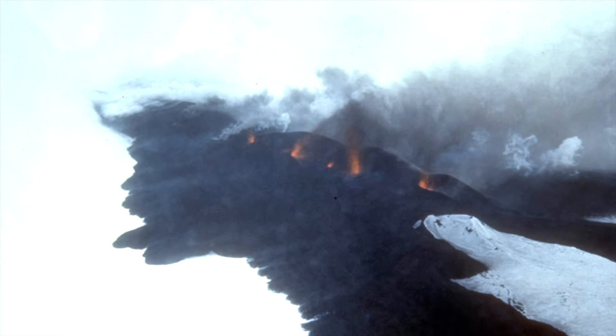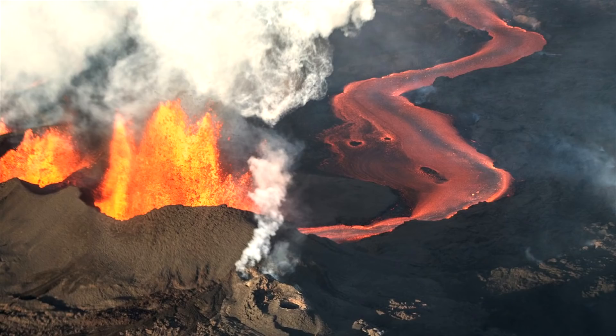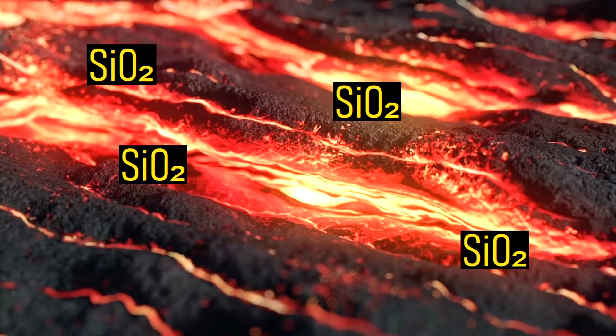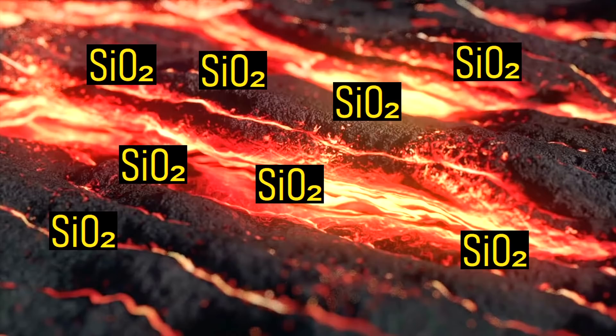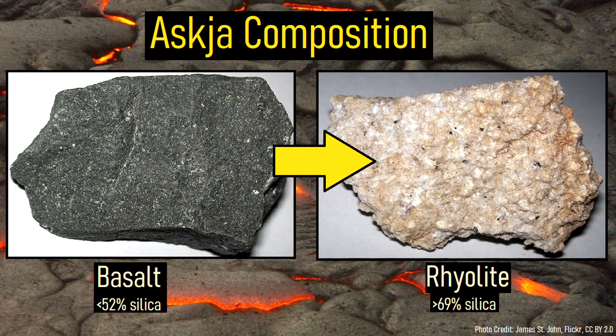Eventually, several of the spatter cones merged into a single large shield volcano, which would later become the center of Askja's activity. Over tens of thousands of years, a large shield volcano was constructed at the center. During this time, a volume of magma deep in the crust had been leaching material from the surrounding crust, slowly becoming more silica-rich, and eventually transitioning to a highly explosive composition matching rhyolite.